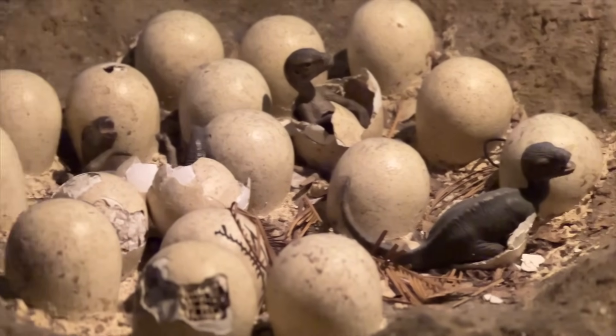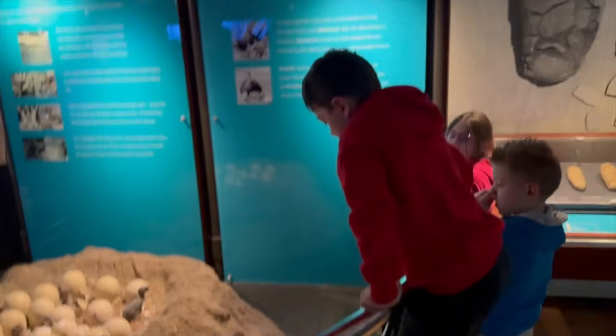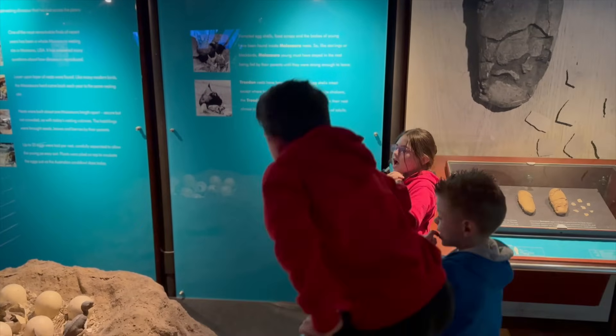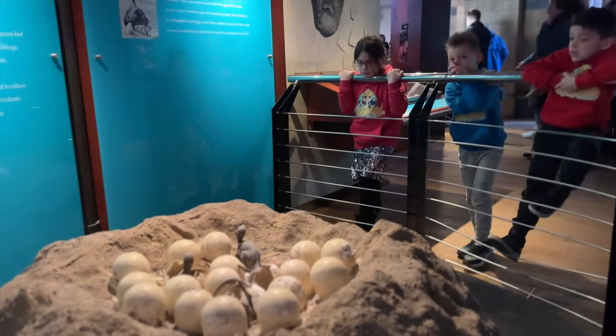Lorenzo, have you ever seen a real dinosaur footprint before? No, but I heard the museum has some fossilized ones on display. Let's go find them — maybe we'll discover the footsteps of a T-Rex.